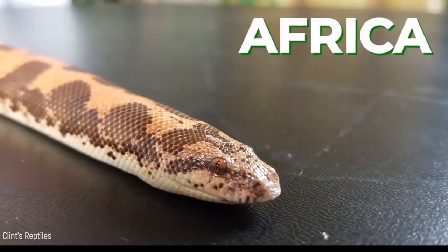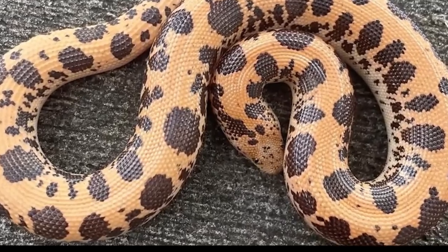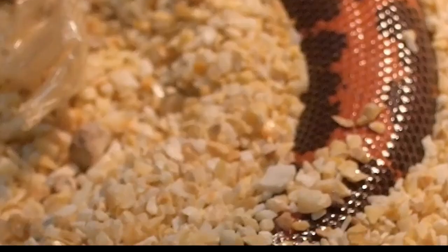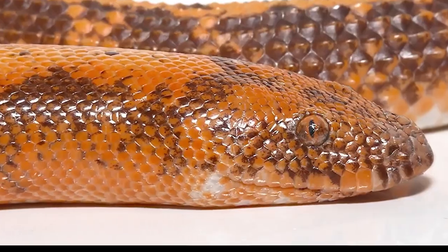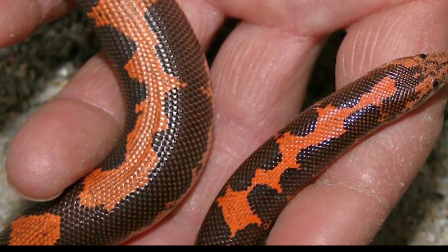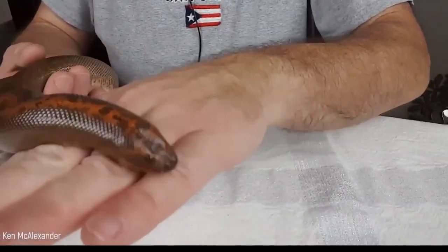The Kenyan Sand Boa, Eryx colubrinus loveridgei, is a small, non-venomous snake species native to East Africa, particularly Kenya and Tanzania. It is a member of the Boidae family, which includes some of the largest snake species in the world. The Kenyan Sand Boa is known for its distinctive appearance, which includes a stout, cylindrical body and a short, blunt tail. It has a beautiful pattern of dark brown or black blotches on a light, sandy-colored background. These snakes are popular among reptile enthusiasts due to their docile temperament and ease of care.